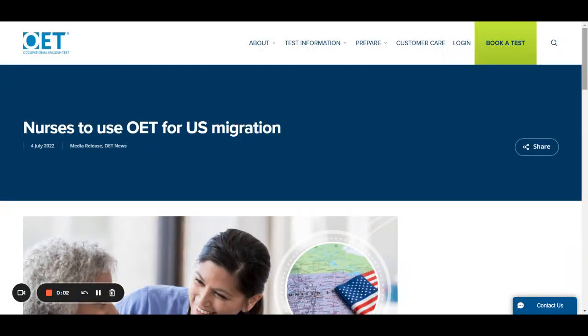Hi all, welcome back to Florence Academy. Today we are here to inform you about a recent update about the OET for the country US. That means soon the nurses can use OET as a proof of English language test for immigration and migration purposes to the US, that means for applying for a visa.